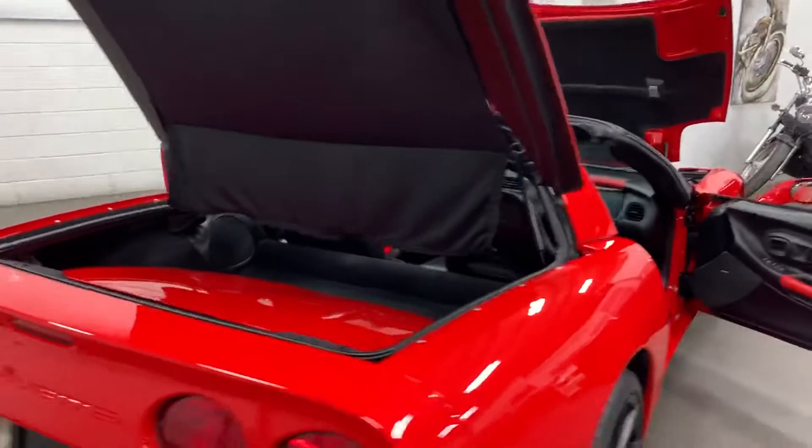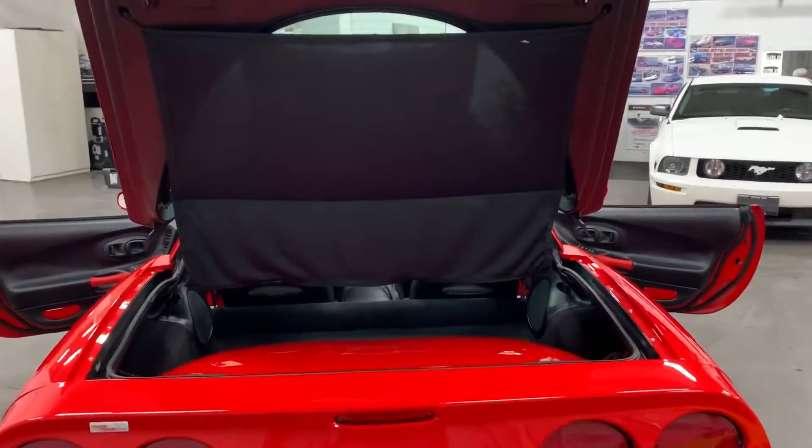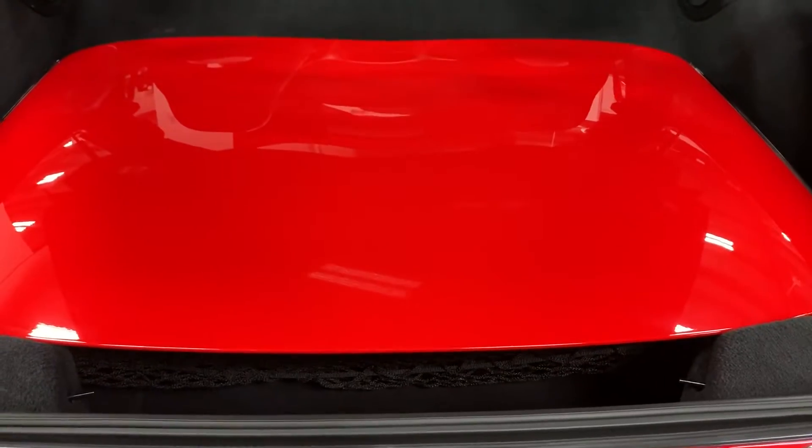Let's come on around and have a look at the back. This one has the Targa top, with a nice shade here on the back that will cover the top. Here's the top for you to see, placed in the trunk.